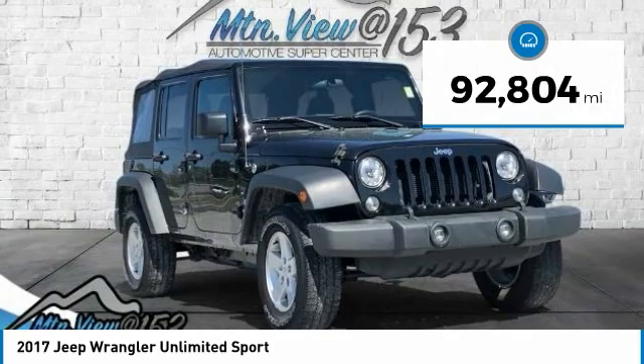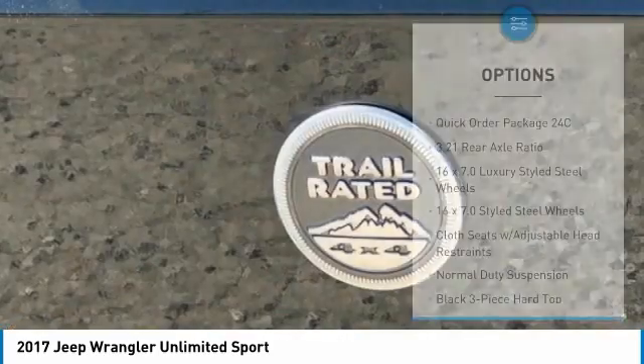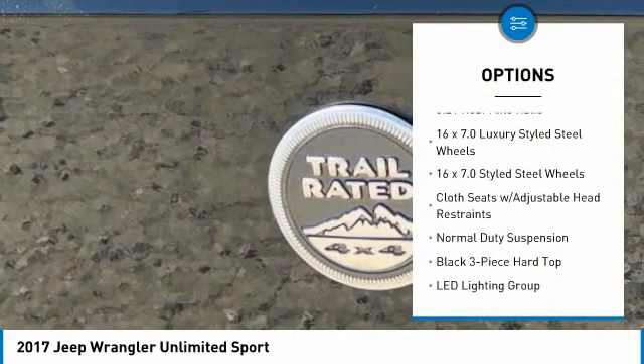Hands-Free Phone, Service Records Available, Fully Detailed. We have all of your financing needs covered — ask us how to get pre-approved today.